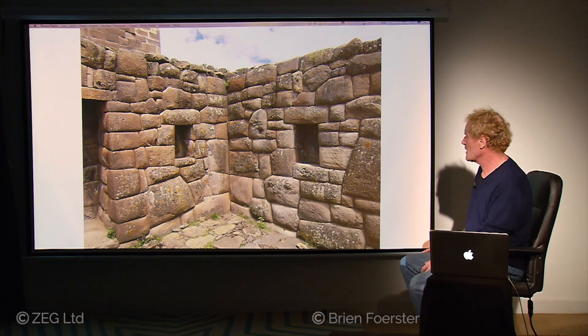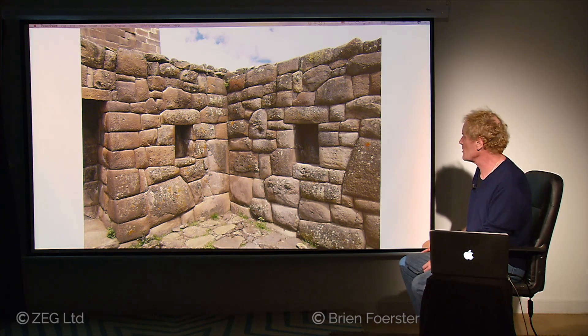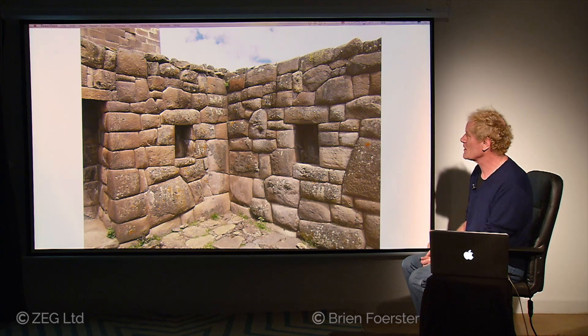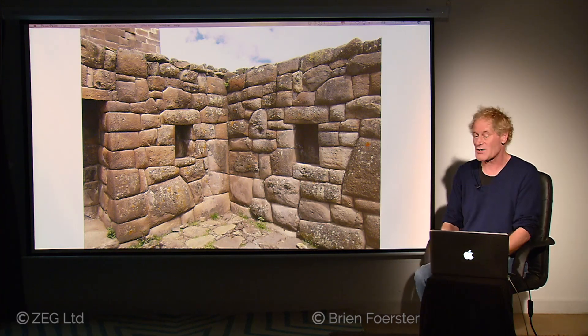Moving along, I think this again is megalithic in nature — not huge in terms of scale, but incredible in terms of the interlocking nature of the stone. The way it was done would be very much earthquake-proofing. Then compare that with the stone on the left-hand side on the top — you can see it's much rougher. So I think that is an indication of Inca repair work done to a much older megalithic structure.